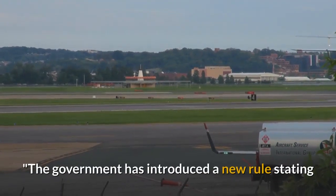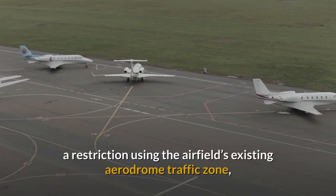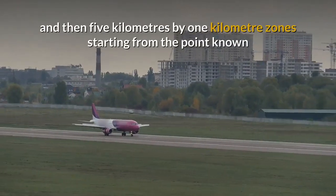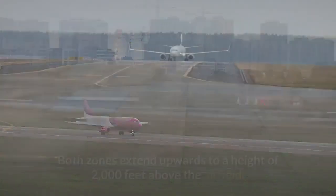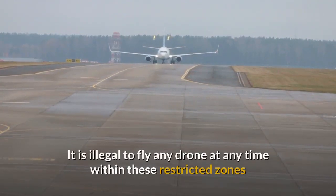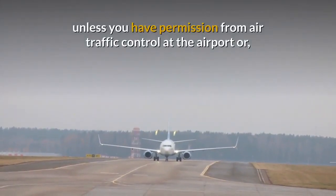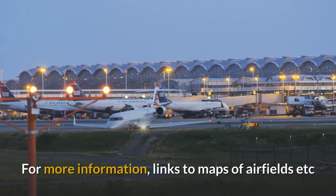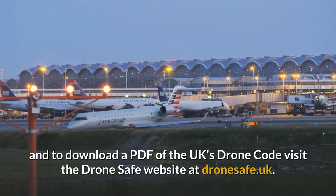The new section about airfield restrictions is explained in these terms. The Government has introduced a new rule stating that the 1km restriction from the airfield boundary is replaced by a restriction using the airfield's existing aerodrome traffic zone, which has a radius of either 2 or 2.5 nautical miles, and then 5km by 1km zones starting from the threshold at the end of each of the airfield's runways. Both zones extend upwards to a height of 2,000 feet above the airfield. It is illegal to fly any drone at any time within these restricted zones unless you have permission from air traffic control at the airport, or if air traffic control is not operational, from the airport itself. For more information, links to maps of airfields, and to download a PDF of the UK's drone code, visit the DroneSafe website at dronesafe.uk.